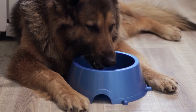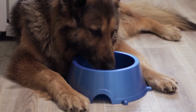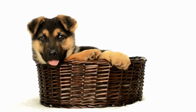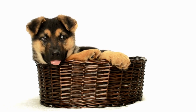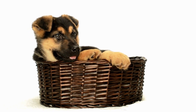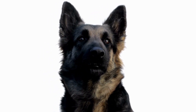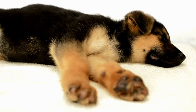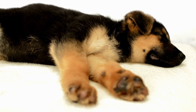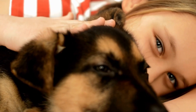Hot spots, also known as acute moist dermatitis, are another skin problem that can affect German Shepherds. Hot spots are localized areas of skin inflammation and infection typically caused by self-inflicted irritation. They often occur in response to itching or scratching due to allergies, fleas, or other skin irritants. Hot spots appear as red, moist, and painful patches on the skin. They can quickly become infected, leading to the formation of pus and a foul odor.